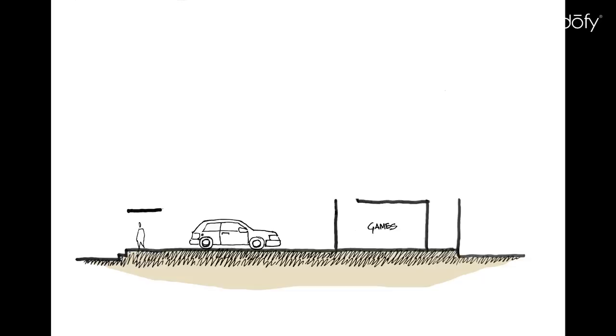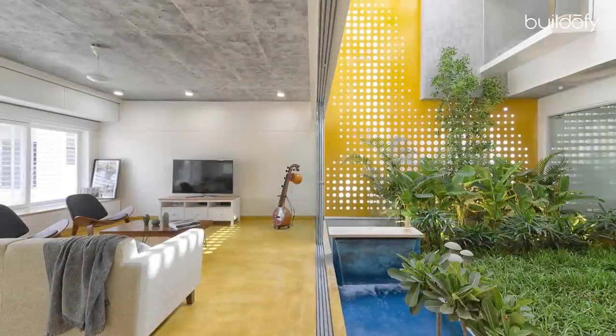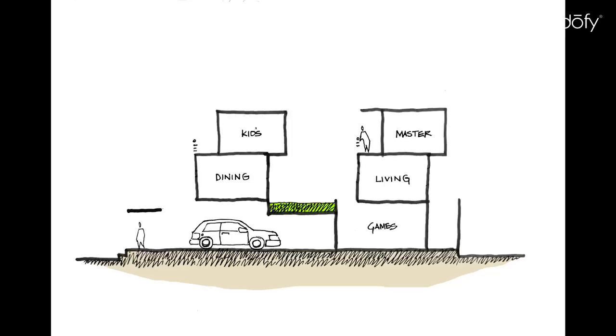The actual house begins on the first floor with dining and living separated by a sunken courtyard. The bedrooms on the next floor are staggered to create balconies.